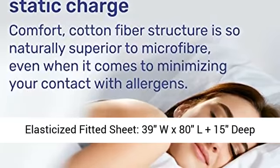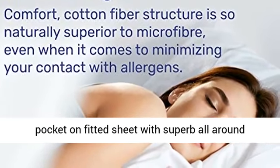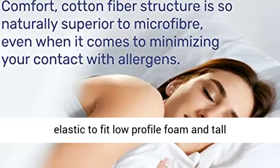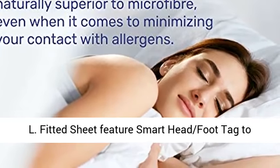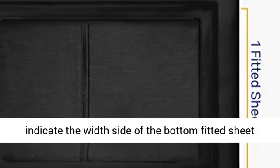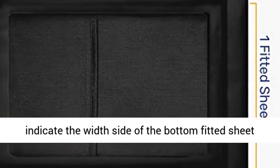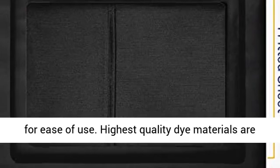1 Fully Elasticized Fitted Sheet, 39" x 80", plus 15" deep pocket on fitted sheet with super all-around elastic to fit low-profile foam and tall mattresses, and 1 Standard Pillow Case, 21" x 30". Fitted sheet features Smart Head Foot Tag to indicate the width side of the bottom fitted sheet for ease of use.